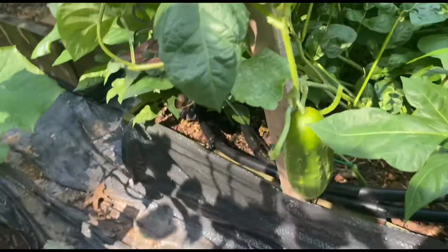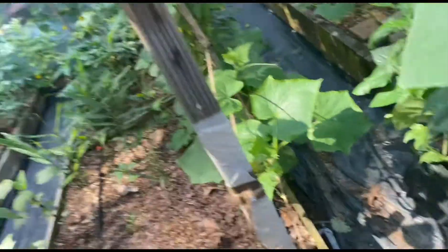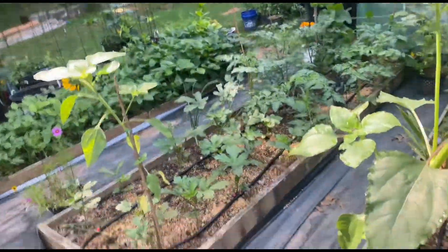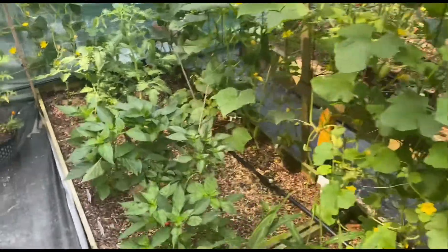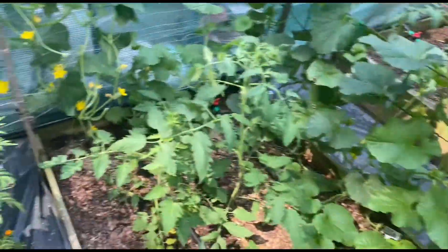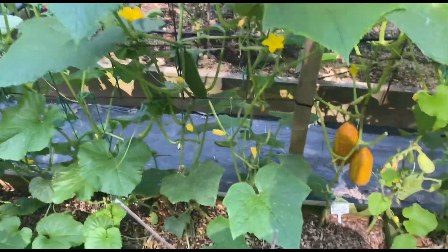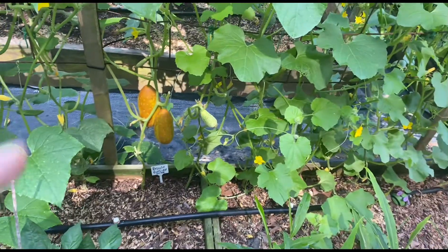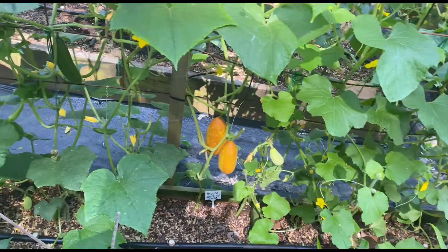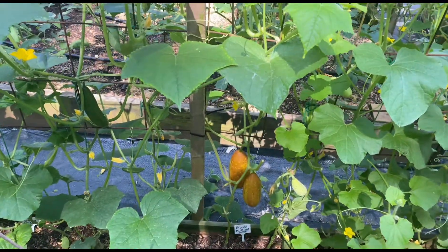All right, look right there — we're gonna need some cucumbers here. Stuff is growing so fast. I'm gonna give it one more day on these, and I'm gonna do a little bit more research before I harvest those. Like I said, it's my first time growing those.